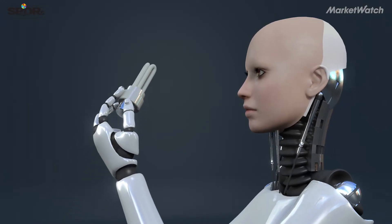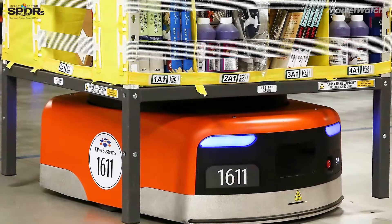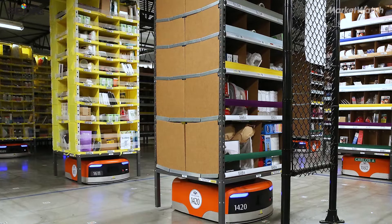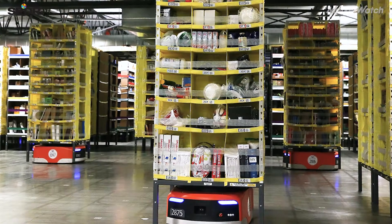A robot is any mechanical thing that can sense the environment around it and act in that environment. One robot you might have seen are Amazon's famous Kiva robots — little robots on wheels that move around a warehouse and bring shelves from one place to another.